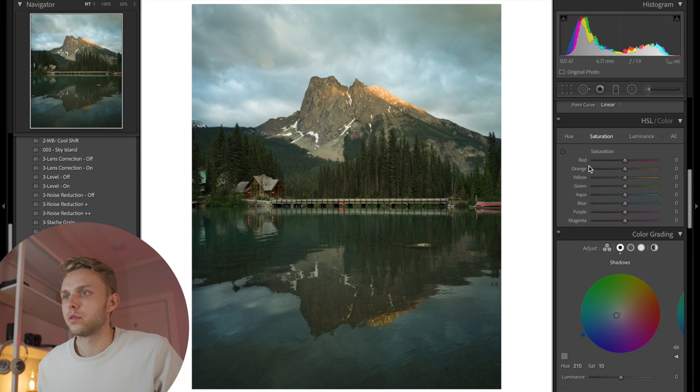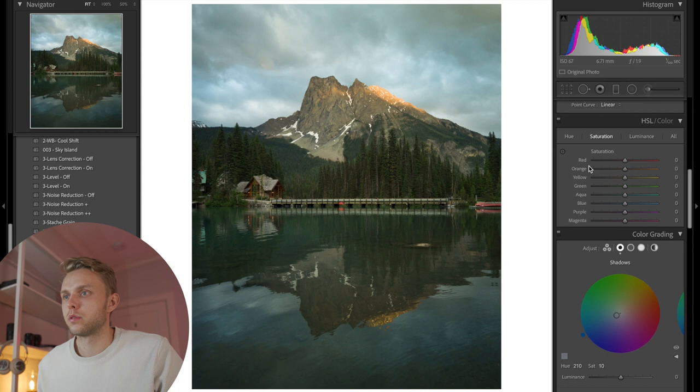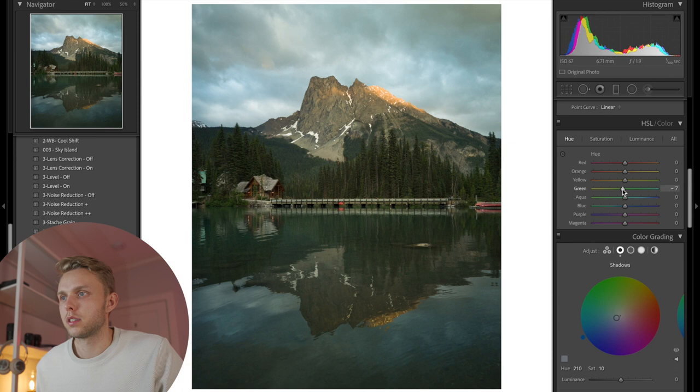We'll start with that and go play around with these greens because greens are always iffy. I think the shadows are already too blue, so we're going to bring these greens a little bit back towards the yellow tones. I'm going to desaturate the greens and darken them as well. I love this light coming in, so we're going to increase the saturation and really capitalize on those orange tones — and I think that looks pretty good.